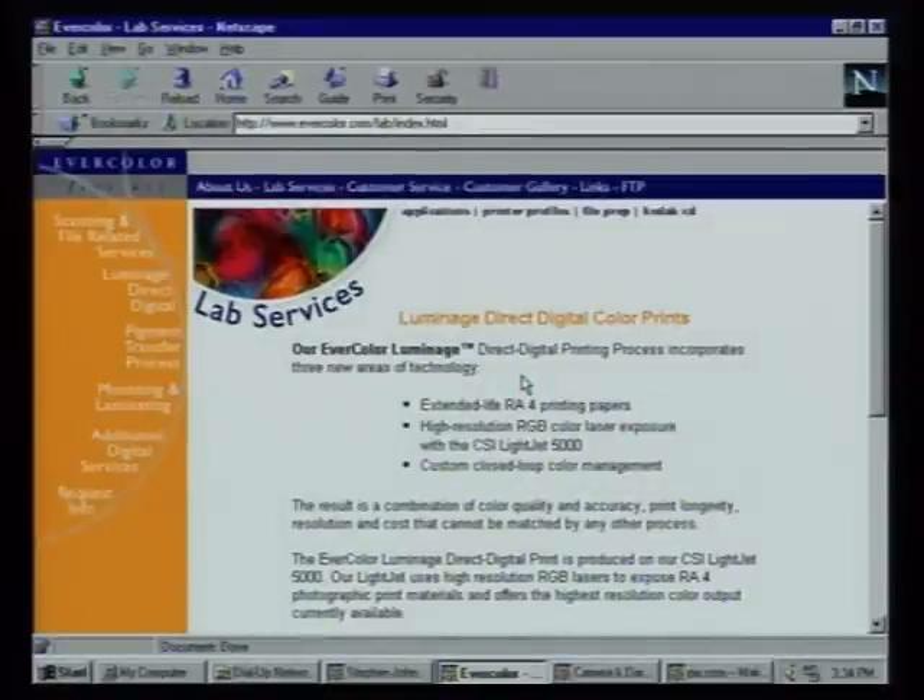Speaking of hard copy, go to EverColor, because getting good quality durable prints is a big issue. The low-cost printers have made incredible improvements, but longevity of the print is still an issue — it will fade after a couple of years. EverColor are fine art printers offering two printing processes: the Luminage direct digital print is a laser exposure onto photographic paper using Fuji photographic paper. So rather than buying an expensive $250,000 printer, you just go to the EverColor website and have them print it for you.